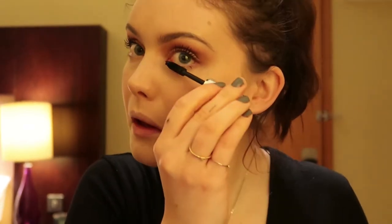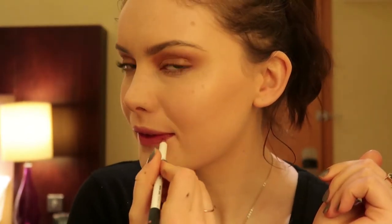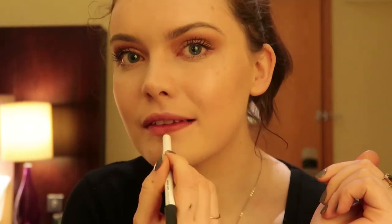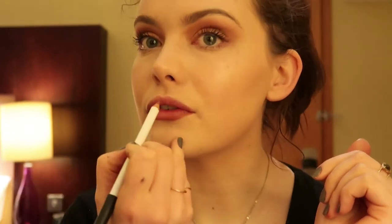I'm going to leave the lower lash line and just put a bit of mascara on it. Then all that leaves is lips. I've actually forgotten the lipstick I was going to wear, which is upsetting. I've got a lip liner so I'm just going to use that — I'm taking the Lily Lolo lip pencil in Soft Nude.